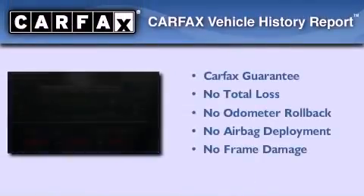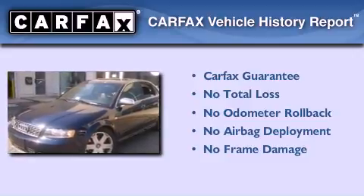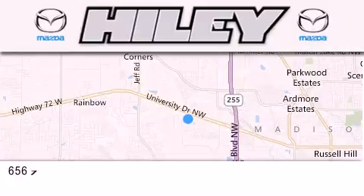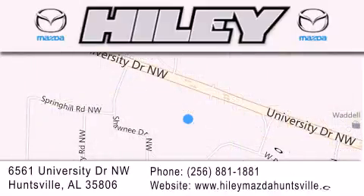Not to mention that this Audi qualifies for the Carfax buy-back guarantee. Call or visit us right now and arrange your test drive today. Highley Huntsville is located at 6561 University Drive Northwest in Huntsville. Our goal is to exceed all of your expectations to ensure that you'll return for future visits.